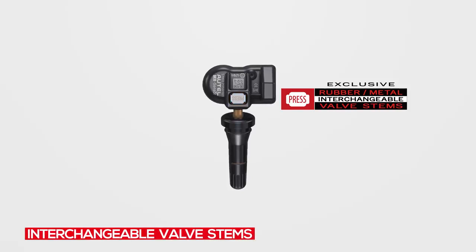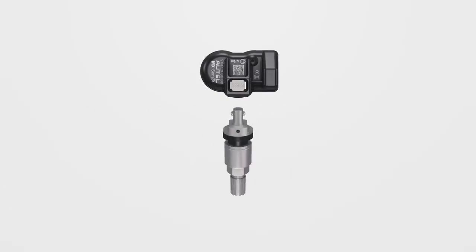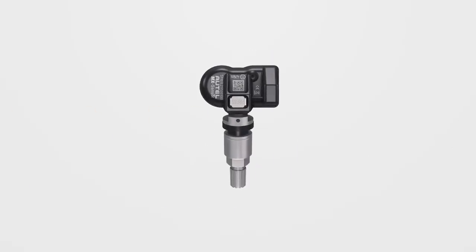The exclusive patented press-release valve design allows interchangeable rubber and metal valves to be easily replaced in the same sensor head by hand, with no valve fitting tool required.